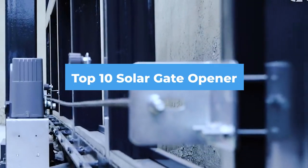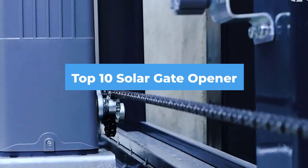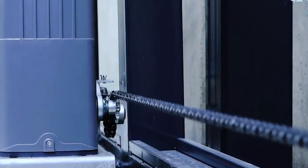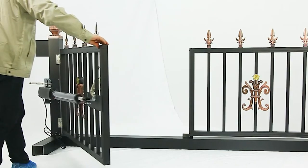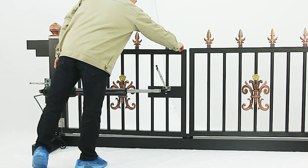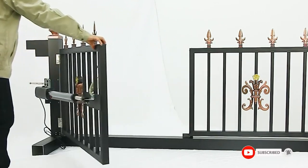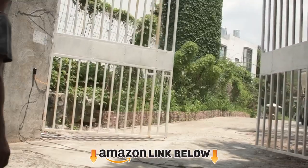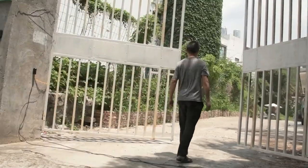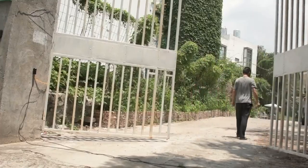Hello guys, in today's video we're going to check out the best solar gate openers this year. I made this list based on my personal opinion and tried to list them based on their price, quality, durability, and many more. To find out more information about these solar gate openers, you can check out the description below. If you want to get the best quality solar gate opener according to your needs, then watch the video till the end and then decide to buy.